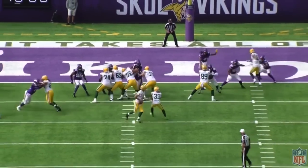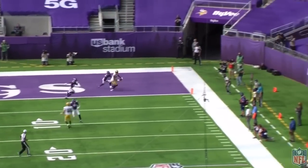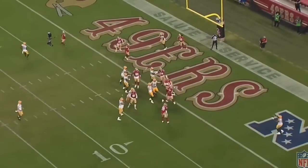So guys, that's just a glimpse of how Nathaniel Hackett and Aaron Rodgers teamed up in 2020 to run the best red zone offense in the NFL. Personally, I cannot wait to see that carry over here with the New York Jets.